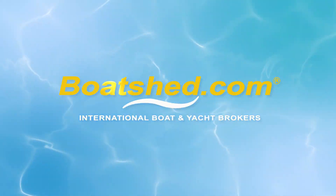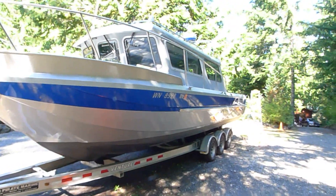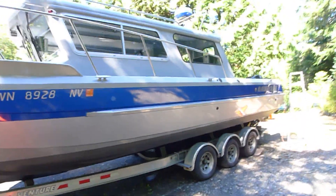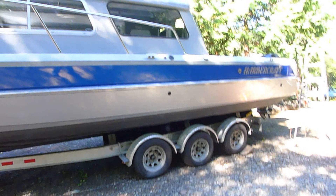2007 Harbor-Craft Kingfisher 28-footer, model 28-25. Comes with an aluminum trailer, triple axle.